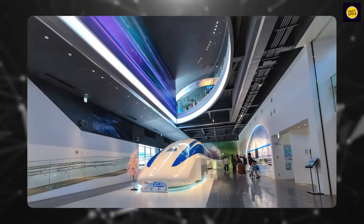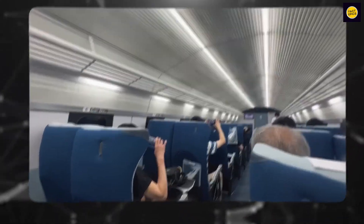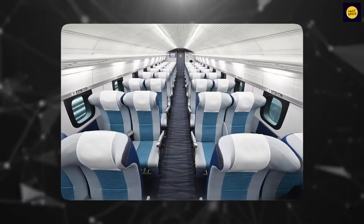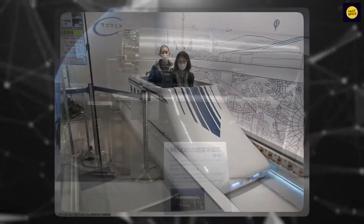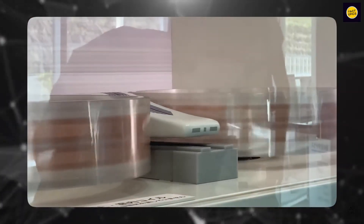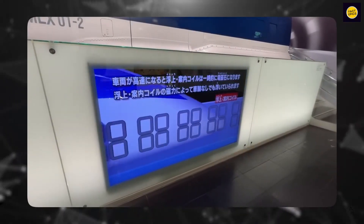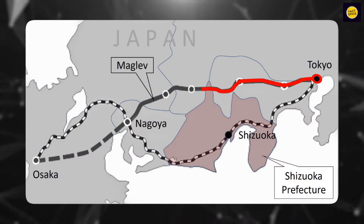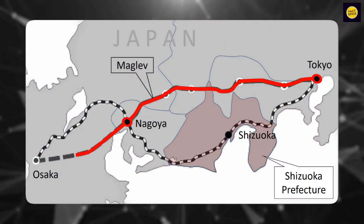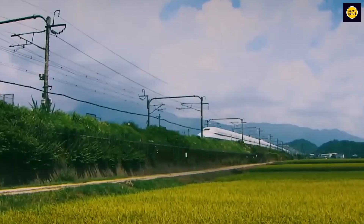Once complete, this maglev train will have 16 carriages and carry a thousand passengers. Right now, they're still testing it, and you can visit places like the SC Maglev Parkway in Nagoya or the Yamanashi Prefectural Maglev Exhibition Center to watch it in action. The plan doesn't stop there — they want to extend the track all the way to Osaka by 2045. Imagine going from Tokyo to Osaka in less than an hour. That's the dream they're working towards with this amazing maglev train.